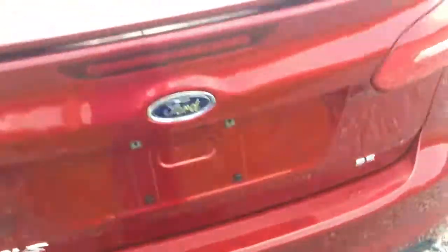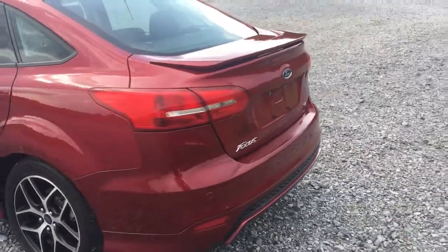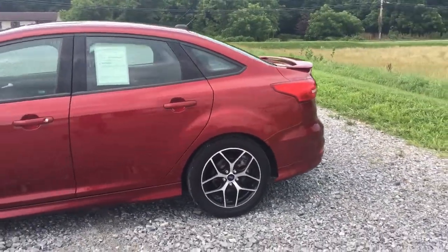You get all-weather mats and regular carpeted mats. Big trunk with 60/40 split as always — really nice, lots of room to put anything you want in there. And that's it — let's go driving! We're gonna take the Sport Focus out for a ride, 2015 Ford Focus SE Sport Edition.